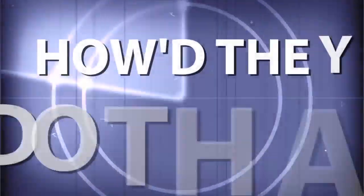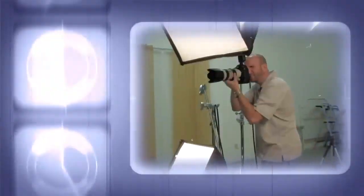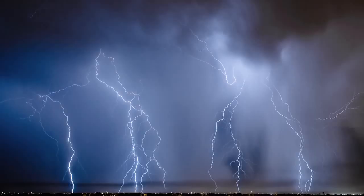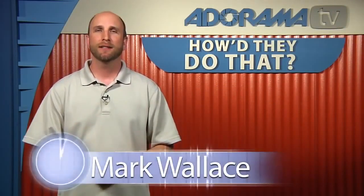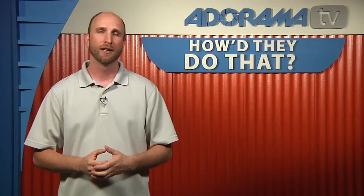AnoramaTV presents How'd They Do That? — where we explore the world of professional photographers and share their techniques with you. Here's your host, Mark Wallace. Hey everybody, welcome back to another episode of How'd They Do That? Today we're joined by fashion and editorial photographer Loretta Houston in Atlanta, Georgia. Welcome, Loretta.